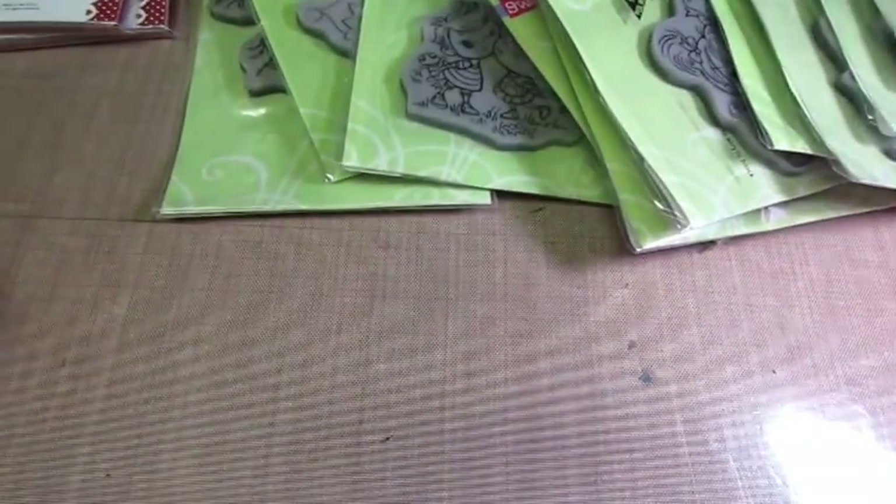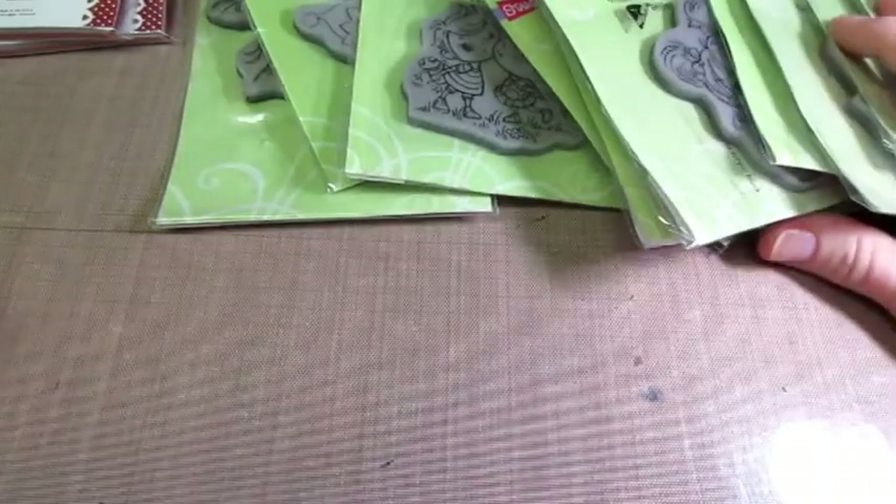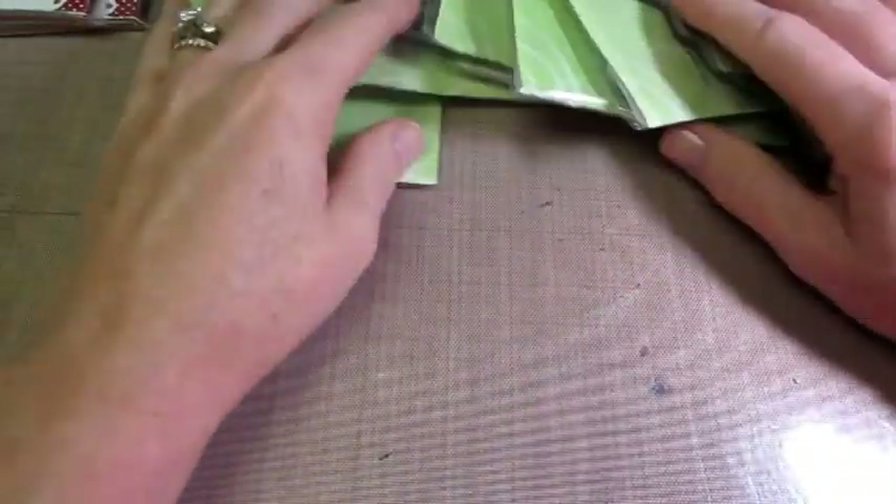Hello, it's Sarah. I got my stamps today, so I'm pretty excited, except I'm missing one, and I thought I ordered them, but I might not have.